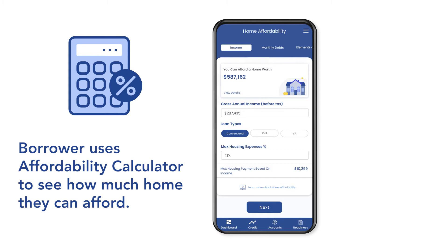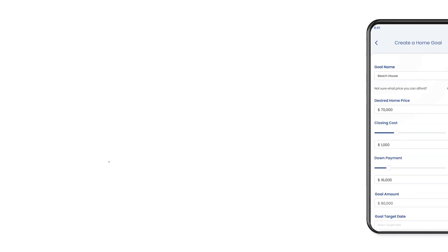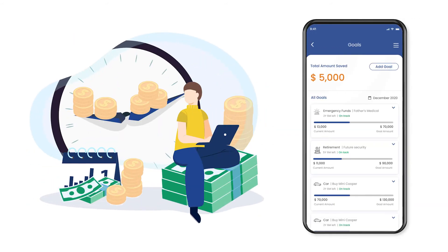The dynamic affordability calculator lets Jim know how much home he can afford, a monthly mortgage payment that fits his income, and the amount he should save for his down payment and closing costs. With three additional clicks, Jim establishes a savings goal linked to at least one of his enrolled bank accounts.